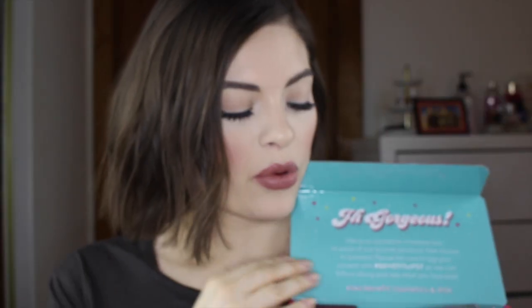So the first box I want to open is this Benefit Ipsy box. There's also a surprise — the Hoola bronzer. Hoola bronzer was actually one of my very first bronzers I ever owned. I remember feeling so legit when I had it. It's a cool tone bronzer — most of you I'm sure know it.